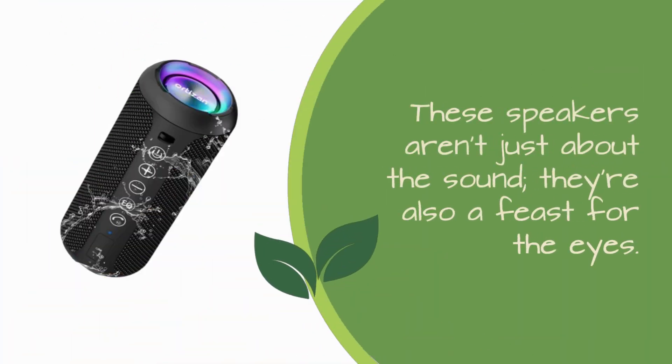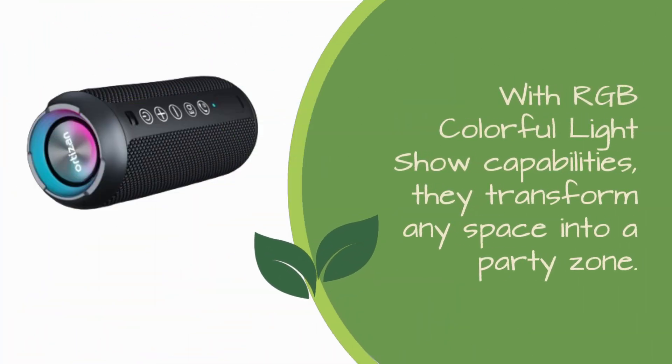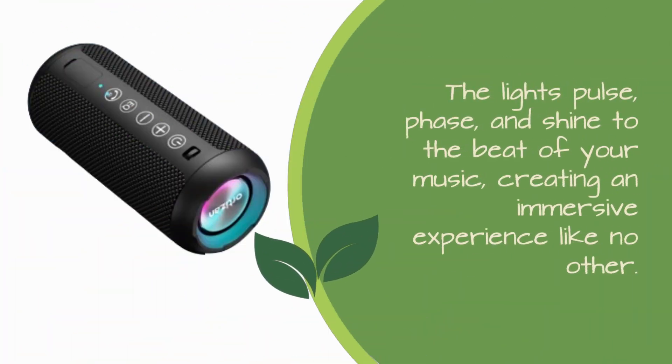But wait, there's more. These speakers aren't just about the sound — they're also a feast for the eyes. With RGB colorful light show capabilities, they transform any space into a party zone. The lights pulse, fade, and shine to the beat of your music, creating an immersive experience like no other.